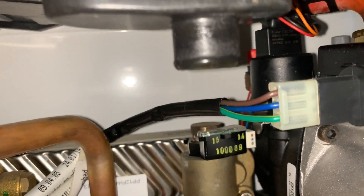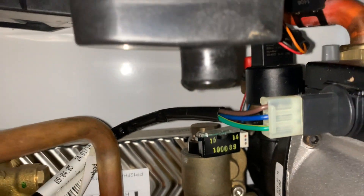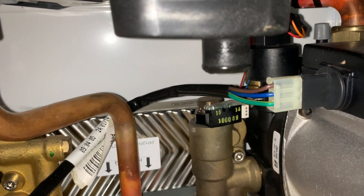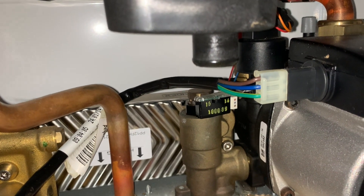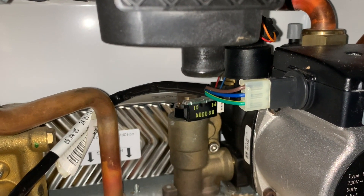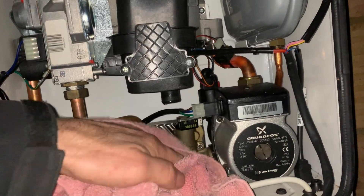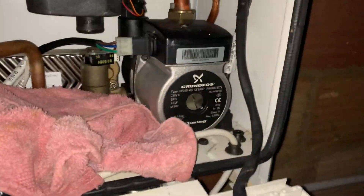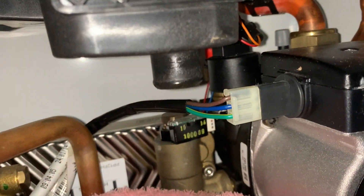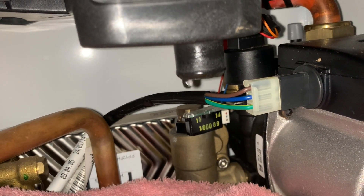Here we go — there's a drip appearing now from the sump under the boiler. That is showing that the heat exchanger has got a hole in it, quite profusely. That has now stopped completely. Heat exchanger failure.